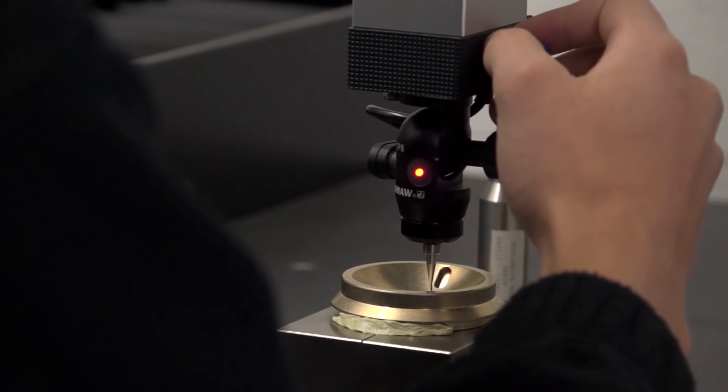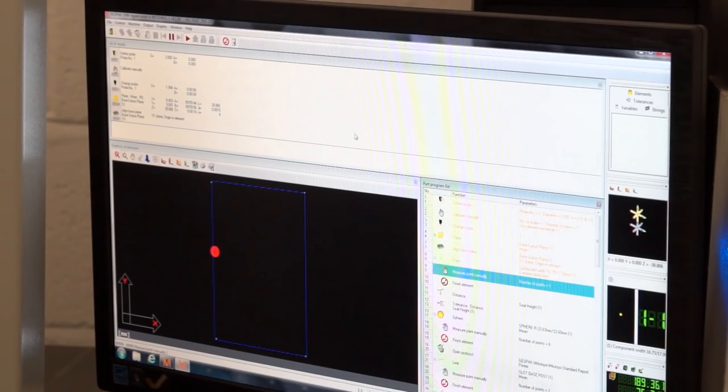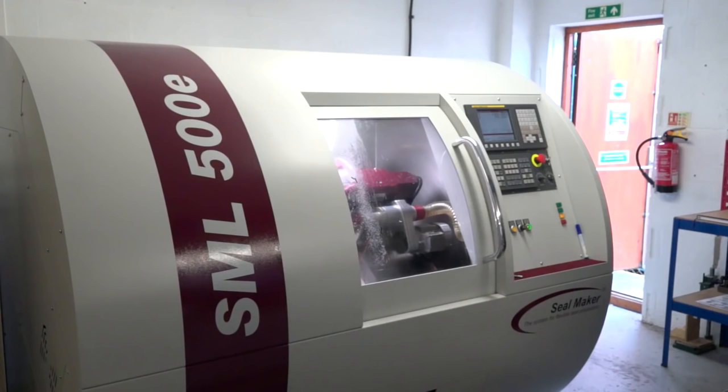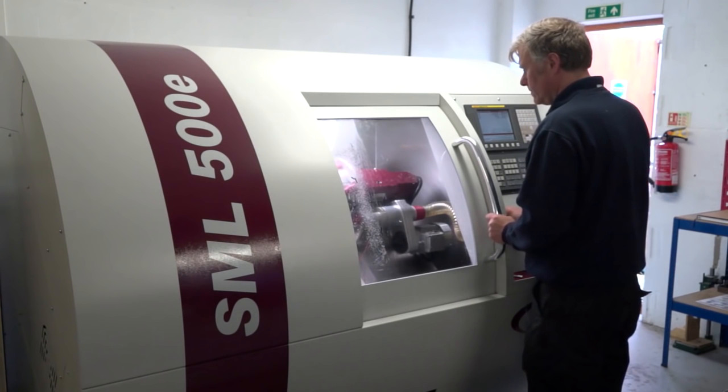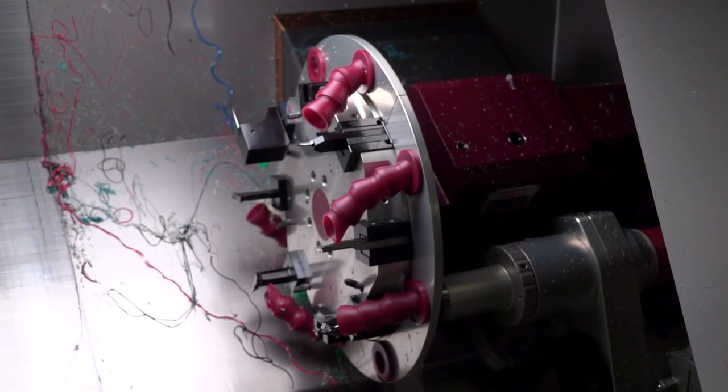It's back to basics in some ways — the video talks about digital height gauges, very simplistic tools for measuring. But what's interesting is the route this business has gone through: from a Bridgeport turret mill seven or eight years ago to now having a fully blown CNC Y-axis turning centre, making metallic seals as opposed to just plastic and PTFE ones, and growing their business by offering more. They also talk about surface roughness testing, which Mitutoyo also provides.